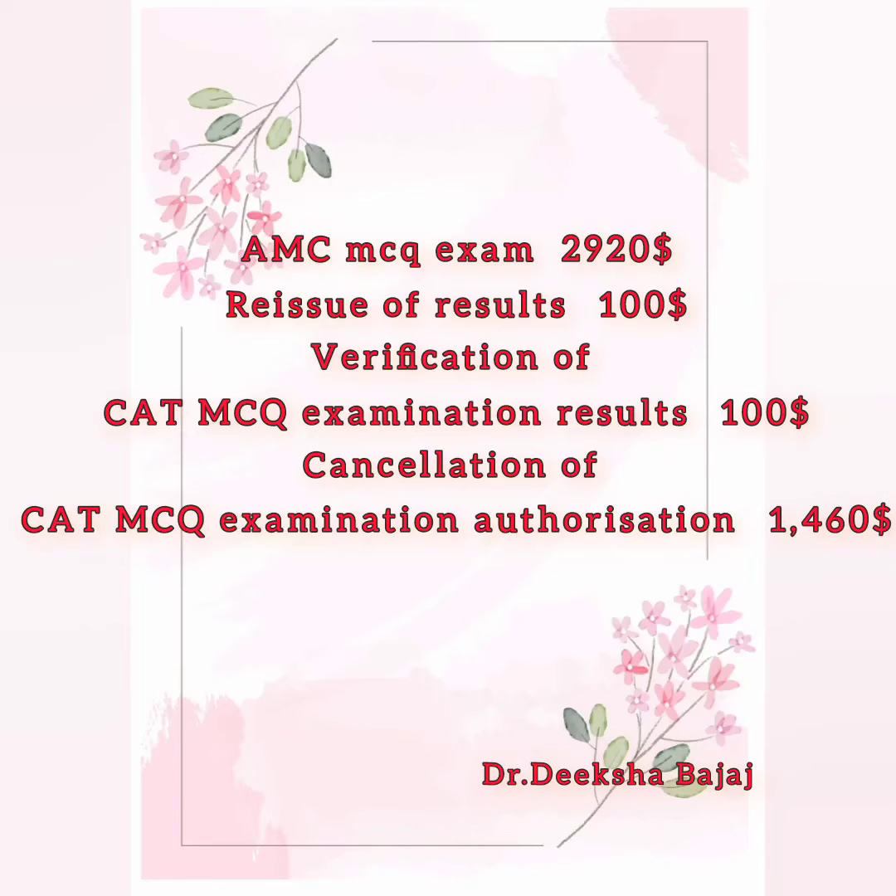You will only be charged extra if you do other things. If you reissue the results, they will cost you $100 AUD extra. If you verify the results, it will cost you $100 AUD more. If you cancel your exam due to some issue, then the cancellation fee is $1460 AUD.